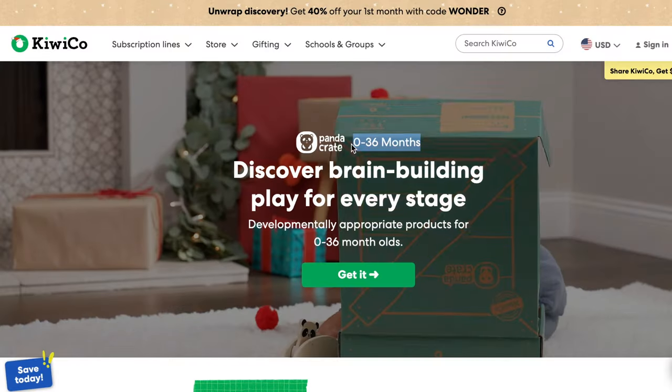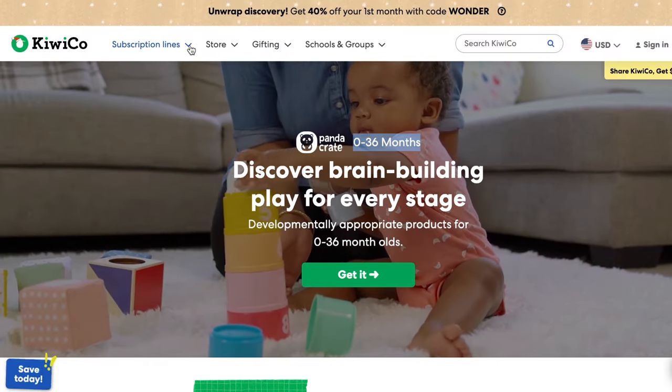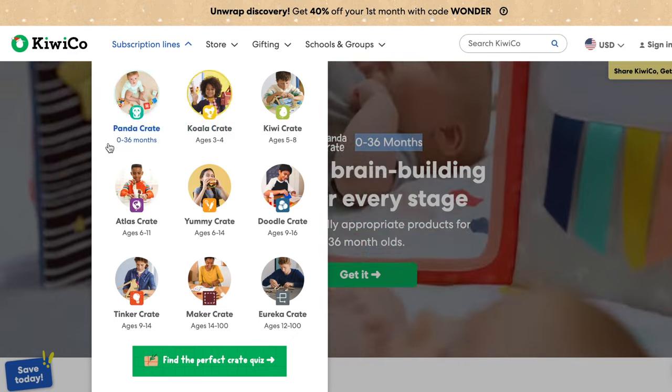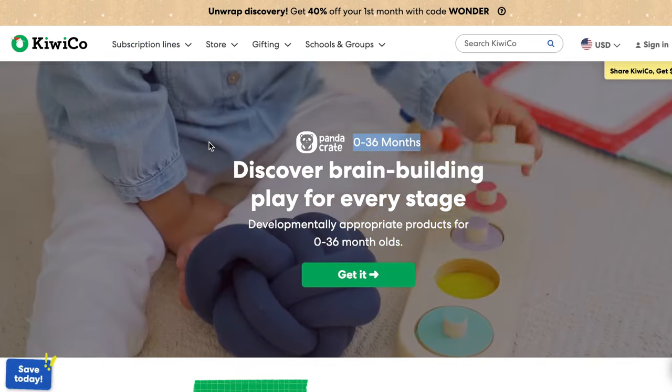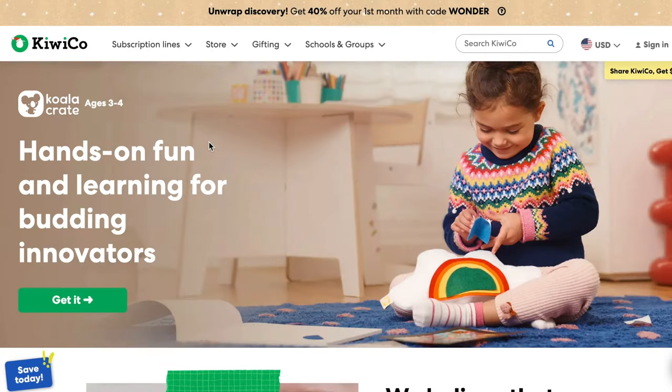All of that said, previously the Panda Crate was only for 0 to 2 year olds, and then you'd switch to the Koala Crate for 2 to 4 year olds. However, now the Panda Crate spans from 0 to 36 months, and the Koala Crate is just for 3 to 4 year olds. So the 24 to 36-month-old Panda Crates didn't exist before, but some of them are upgrades to the hits from the original Koala Crate line.